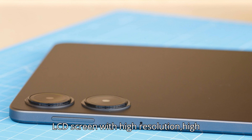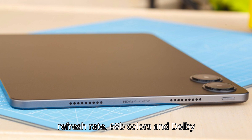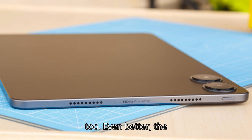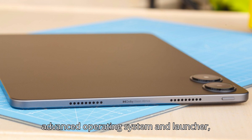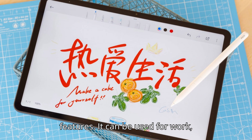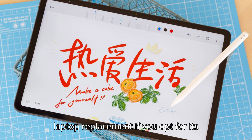It has a large LCD screen with high resolution, high refresh rate, 6.8 billion colors, and Dolby Vision support. The four Dolby Atmos speakers are a superb addition too. The Poco Pad is a powerful tablet with an advanced operating system and launcher, which will come in handy to those who need performance and power user features. It can be used for work, for entertainment, for gaming, or as a laptop replacement if you opt for its keyboard and smart pen.